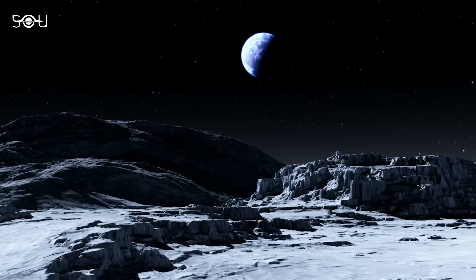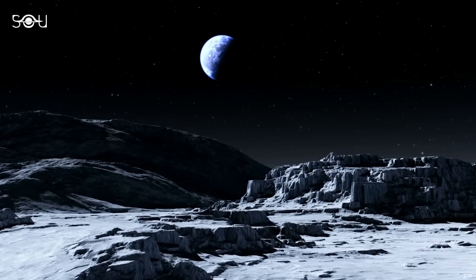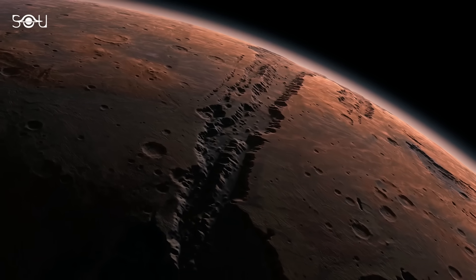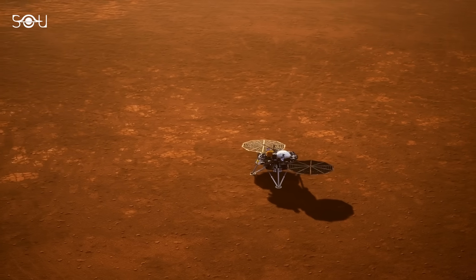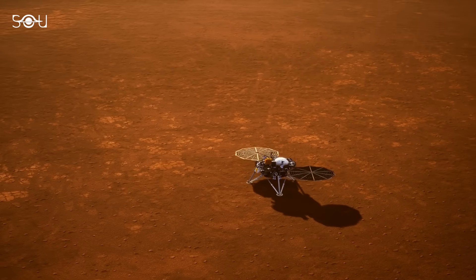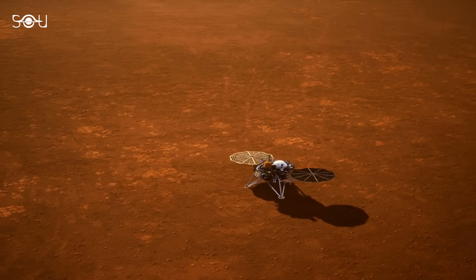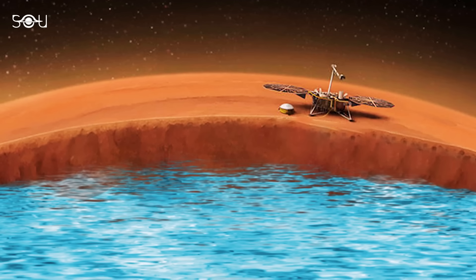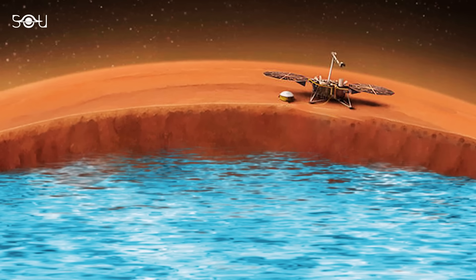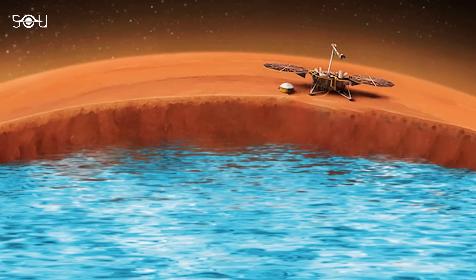While Chandrayaan-3 failed to detect water ice on the Moon's south pole directly, there has been a recent breakthrough in our search for water on Mars. After analyzing years of seismic data from the InSight lander, scientists have concluded that there is a hidden ocean of liquid water 11 to 20 kilometers, or 7 to 13 miles, beneath the surface of the planet.